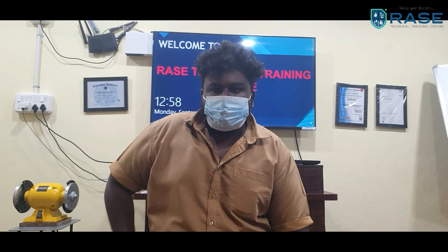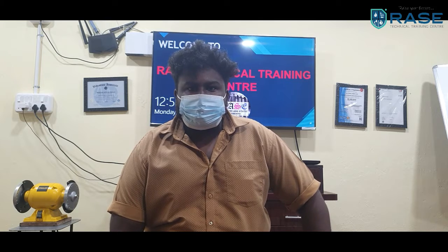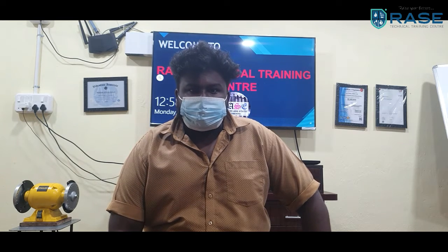I learned more about rotating equipment like pumps, centrifugal compressors, reciprocating compressors, steam turbines, and gas turbines. I also gained knowledge about alignments and overhauling and assembling. Rostec Services helped me learn more about rotating equipment, and now I have the capacity to work in any industry. I am very thankful to Rostec Services.